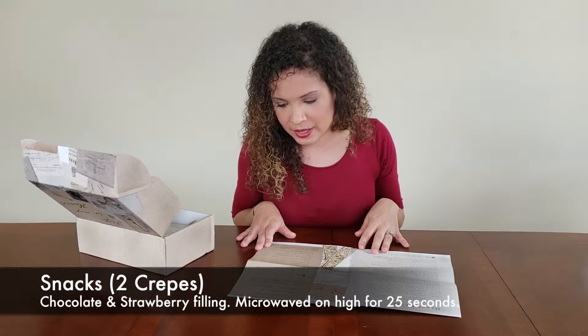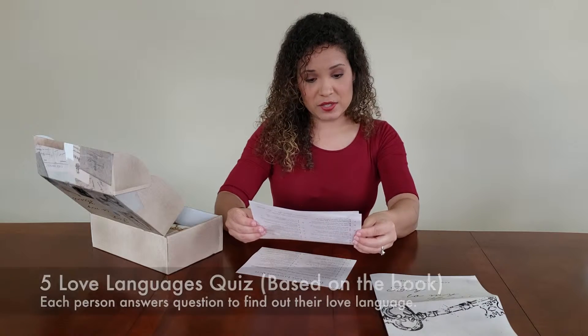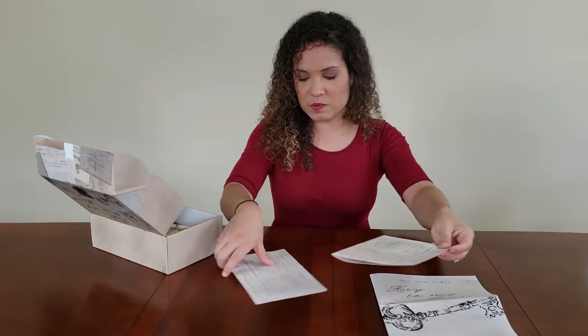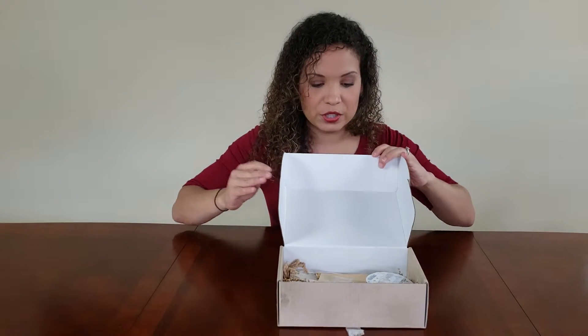It includes snacks and love letters, which I personally love. There's also a Five Love Languages quiz — read each pair of statements and circle the one that best describes you. There are two copies of that. The packaging inside is really cute — there are some little cardboard curly things in there.